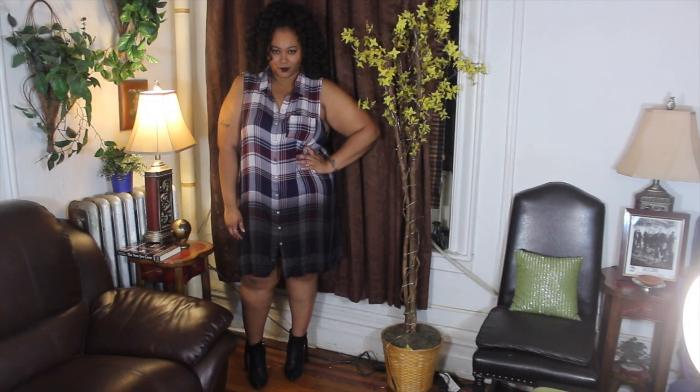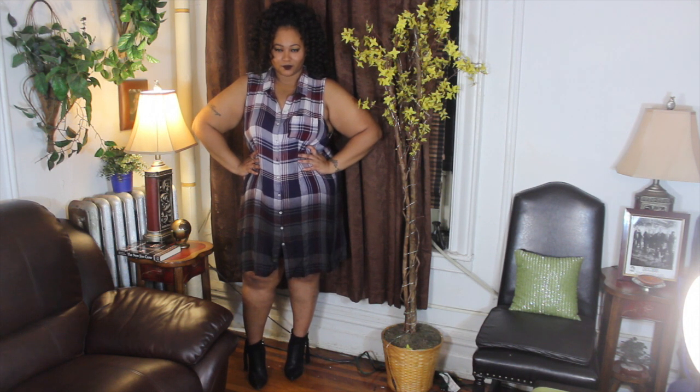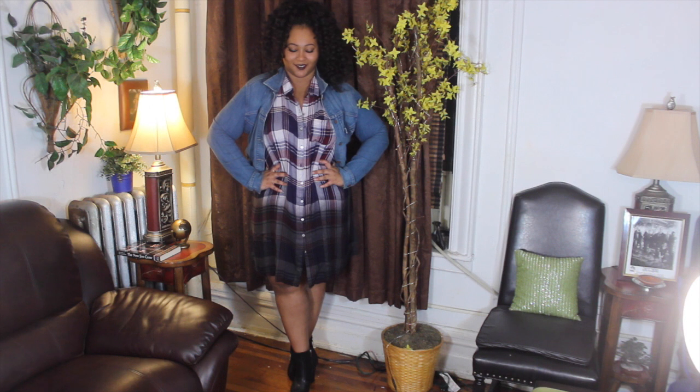Next up we have this plaid t-shirt slash dress, which I really like. What I like most about it is the gradient effect that it has going on — how it goes from light at the top to dark at the bottom. I think that's really different; I haven't really seen any kind of plaid shirts like it, so I think that makes this piece very unique.